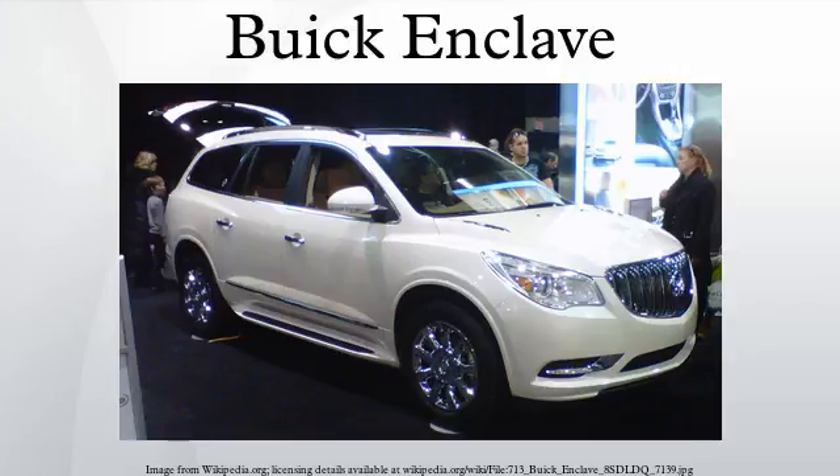The Enclave replaced both of Buick's SUVs, the minivan-based Rendezvous and the truck-based Rainier, as well as the Terraza minivan. As of February 2014, the 2014 Enclave was the top-ranked affordable midsize SUV in US News and World Report's rankings.